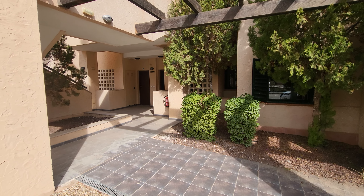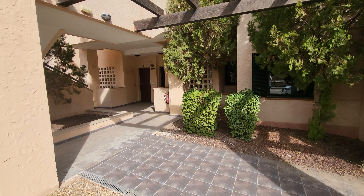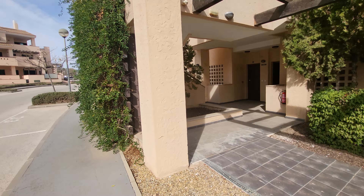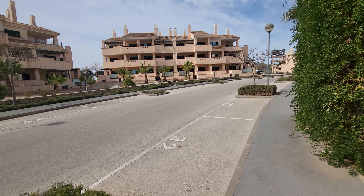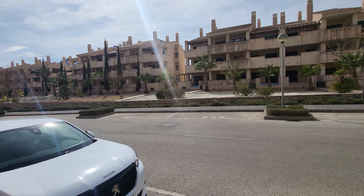Hi guys, here we are on Hacienda de Alamo. We're going to be looking at a two-bed, two-bath ground floor apartment today on the El Oasis section of the resort. Just starting off here out on the main road, just to give you an idea where we are.